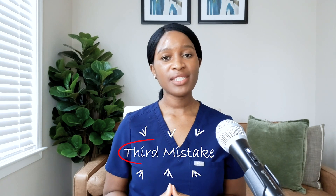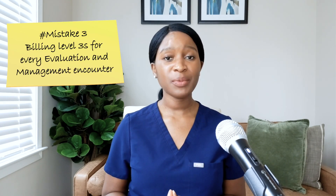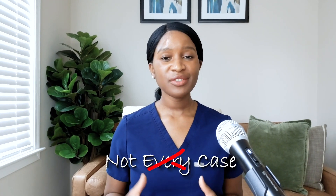The next most common mistake is billing level 3s for every evaluation and management encounter because you think it's a safe zone. Even as a third-year resident, I knew this was something to stay away from. For a level 3 type E&M visit, billing a level 3 would be appropriate, but not every case that a primary care physician sees is a level 3. We see complex patients as well, so you want to ensure that you're billing appropriately for the type of cases you're seeing and not losing money by underbilling. It kind of goes back to knowing the basics — once you get the basics down, this type of billing mistake probably wouldn't happen.